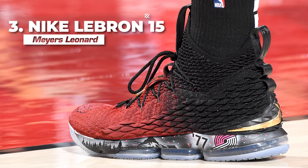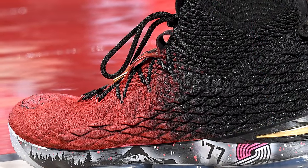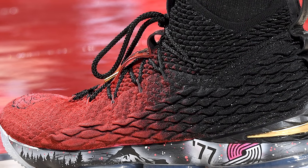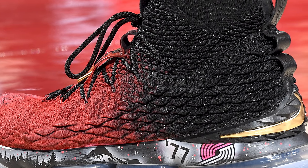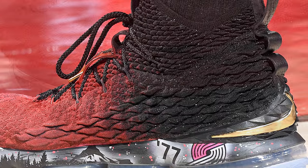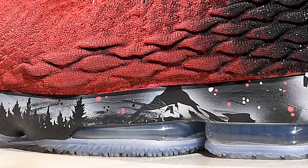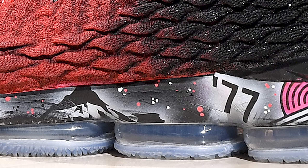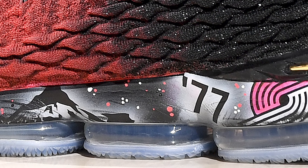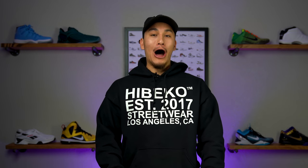Next up at number two, we have Myers Leonard with this custom colorway of the Nike LeBron 15. This custom colorway uses a gradient red-to-black fade on the upper as well as a metallic gold swoosh on the heel, which really makes these look like an old Miami Heat championship PE. But if you take a look at the midsole, you'll see some amazingly detailed artwork that features excellent landscape designs, as well as a tribute to the iconic Trailblazer squad that won the 1977 NBA championship and also had one of my favorite players of all time, Bill Walton. Throw it down, big man.